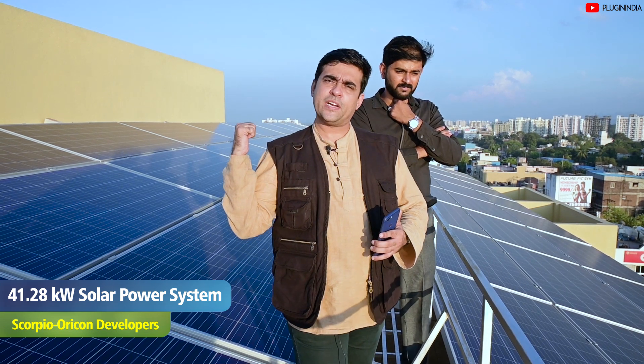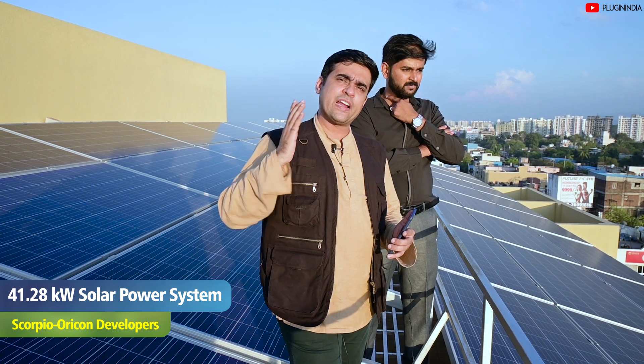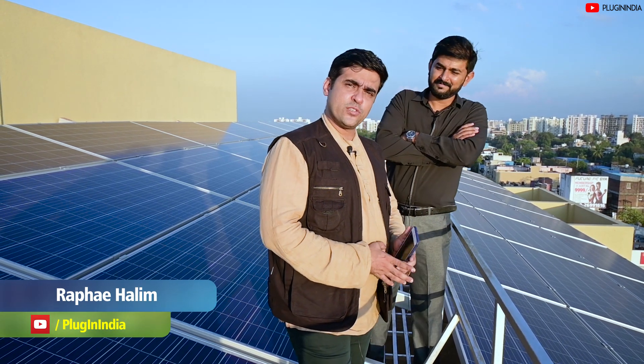They have installed a 41.28 kilowatt solar power system which generates 5000 units of electricity every sunny month. Let's talk to Mr. Rahul Rajan and find out more about this solar power system.